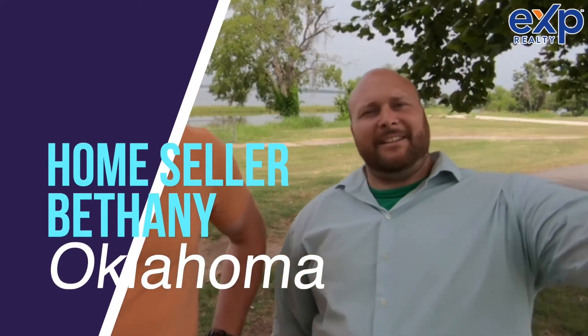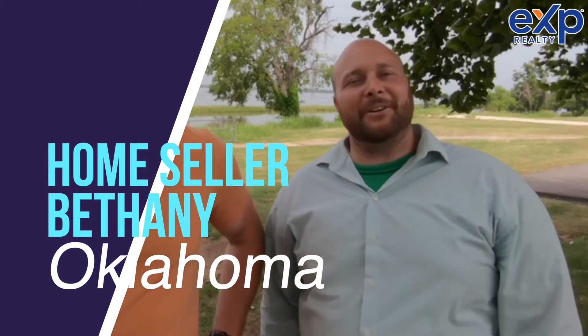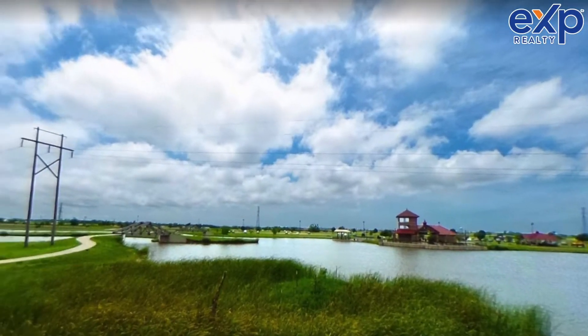Are you a home seller in Bethany, Oklahoma who's thinking about selling their home but you don't know exactly where to start? In this video, we're going to show you the seven steps to selling your home in Bethany, Oklahoma, so if that's something you want to see, stick around and watch this video.